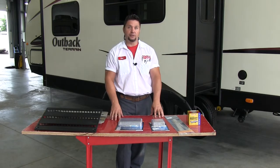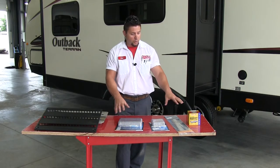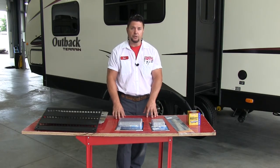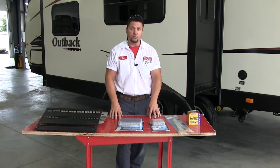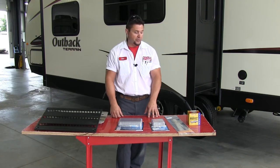Nothing ruins a camping trip more than bugs and critters getting inside of our coaches. So what we're going to do is touch base on a few of the products that we carry in the store to help prevent bugs getting in, and then cover a couple of things if they do get in and how to get them out of your coach.